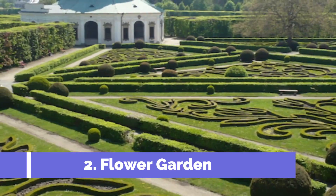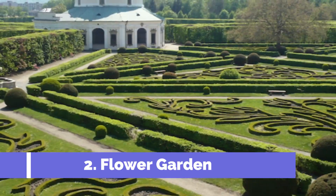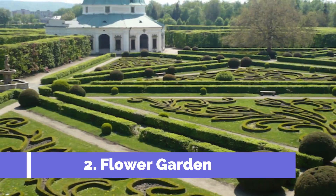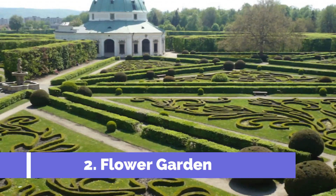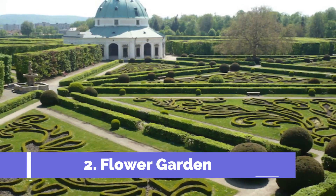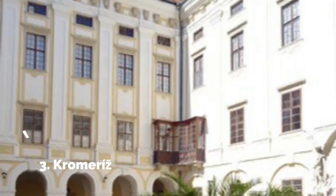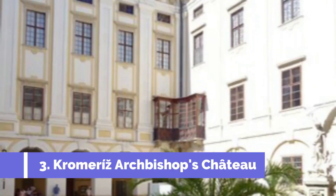Number two: Flower Garden. The Flower Garden, located in the charming town of Kroměříž in the Czech Republic, is one of the top attractions in this picturesque region. This beautifully manicured garden is a haven for nature lovers and offers a peaceful retreat for visitors of all ages. Spread across an area of 64 hectares, the Flower Garden boasts an impressive array of vibrant flowers, plants, and trees.